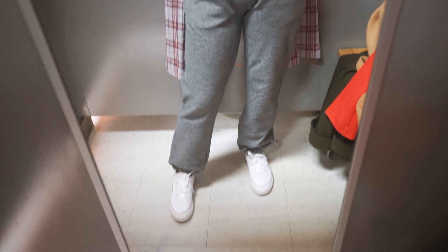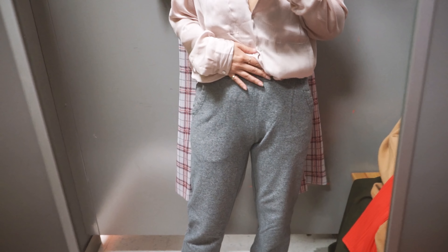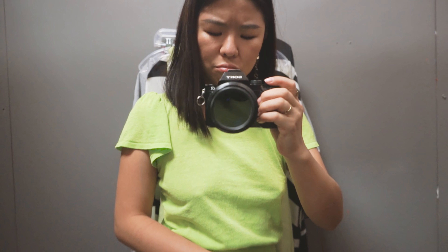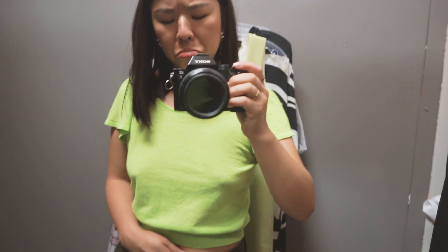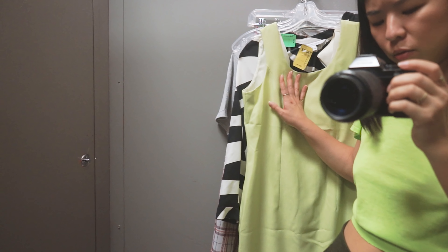I just look kind of frumpy, right? I look short. These ones fit a little better, but I don't know. I'm not big on the neon vibe, but I think this is cute. Maybe I should keep it. I like this one too, but it needs a bit of work.